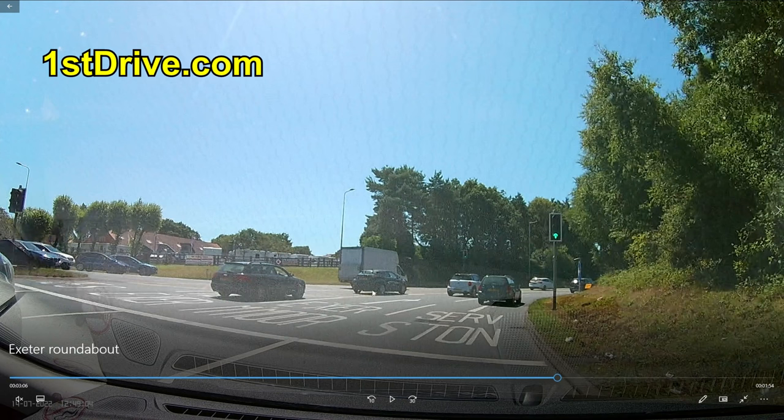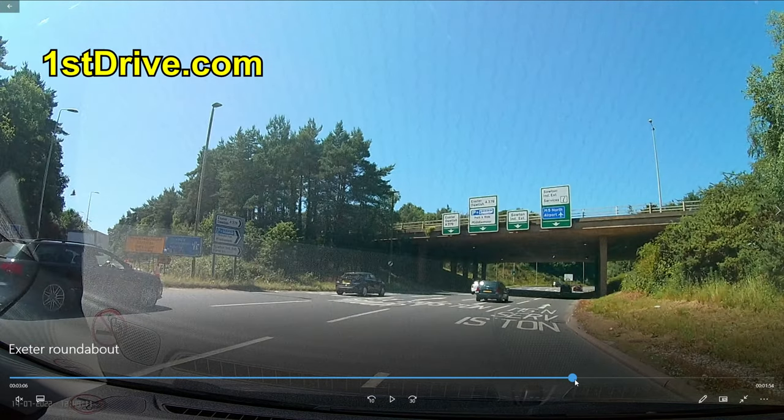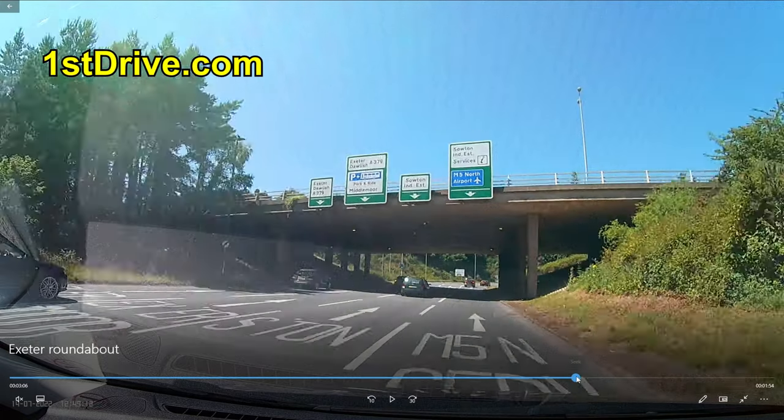You look at the floor marking — does it say 'Serv'? If not, that's not for you. I'm keeping as far left as I can, following the Services markings. I know you can't read the signs well on the video, but in real life you can clearly see 'Services' on the signs and on the floor. So we go around following those markings.